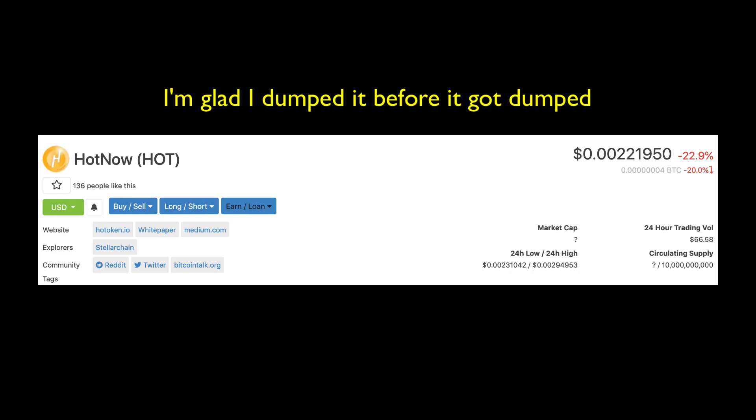I'm going to explain a story because I made a really bad move. Months ago when I started reviewing HOT, which is Holochain token, I didn't realize that HOT was actually a ticker for both Holochain - an ERC20 token - and another HOT token that exists on Stellar Chain. So two completely different things, and I bought the one on Stellar Chain. So I screwed up.